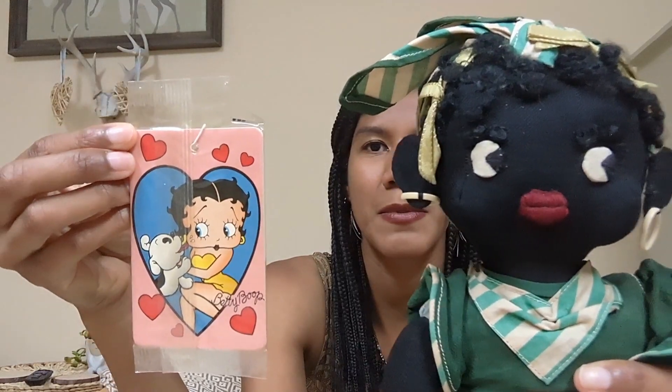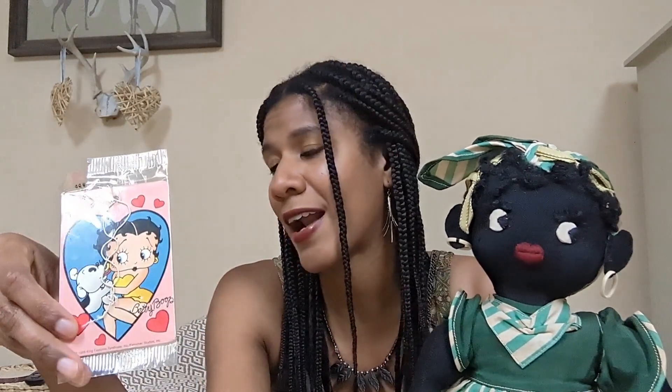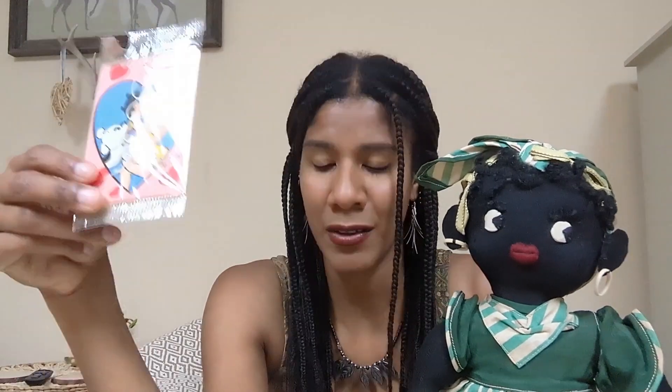She has a sideways glance like Betty usually has, and the little red lips. I think the doll maker was definitely going for a Betty Boop look. Just the fact that it's in this vintage folkloric Americana type rag doll style — I was a huge Betty Boop fan when I was younger, and still am as an adult. I have a bunch of Betty Boop shirts and jewelry, and I like to accessorize with her whenever I can. That's why I'm so glad I have those pins, air freshener, and keychain.